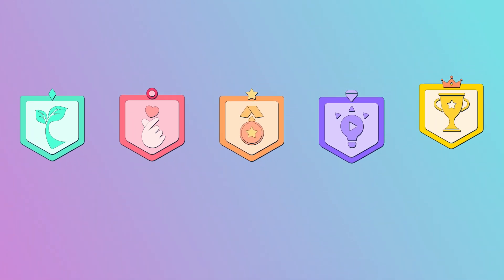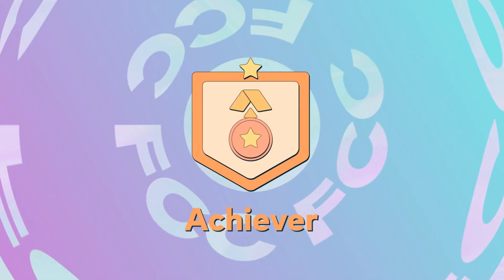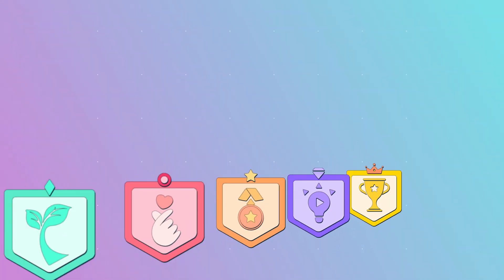As a Filmora Certified Creative, you now will have a chance to level up from Practice Squad, Enthusiast to Achiever, Rising Star and Master based on your contribution and participation.